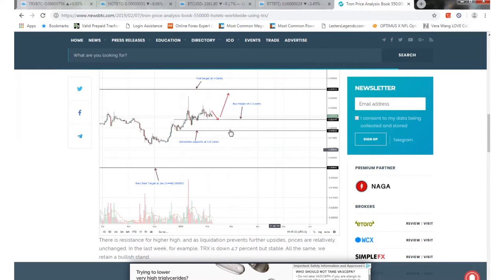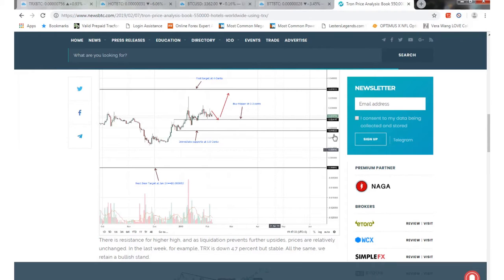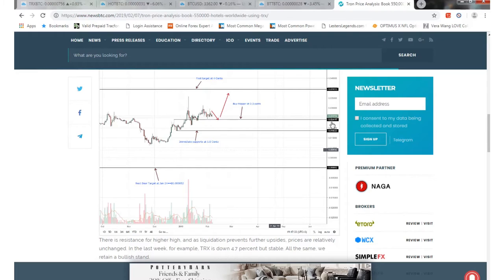If you look at the support right here, it looks like it's right around $0.018. And then there's resistance — the first target is around $0.024, and then we want $0.02 to $0.03 up to here, which almost got touched right there. That was the last peak. So if we break the support down here, which is under a penny, that's not a good sign — we need to stay above that.